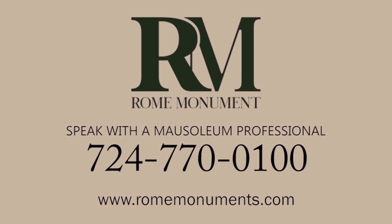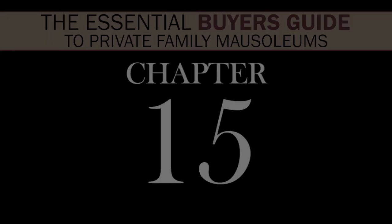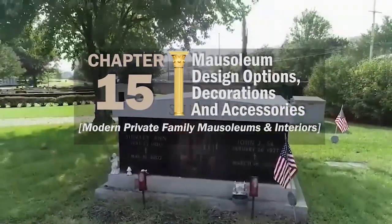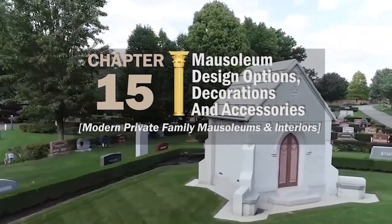To learn more about your options for mausoleum landscaping, just call a mausoleum professional at Rome Monument. You've designed your dream mausoleum — now it's time to decorate it with your choice of mausoleum accessories. In this chapter of the Essential Buyer's Guide, I'm going to show you some mausoleum design options, decorations, and accessories for modern private family mausoleums and interiors.